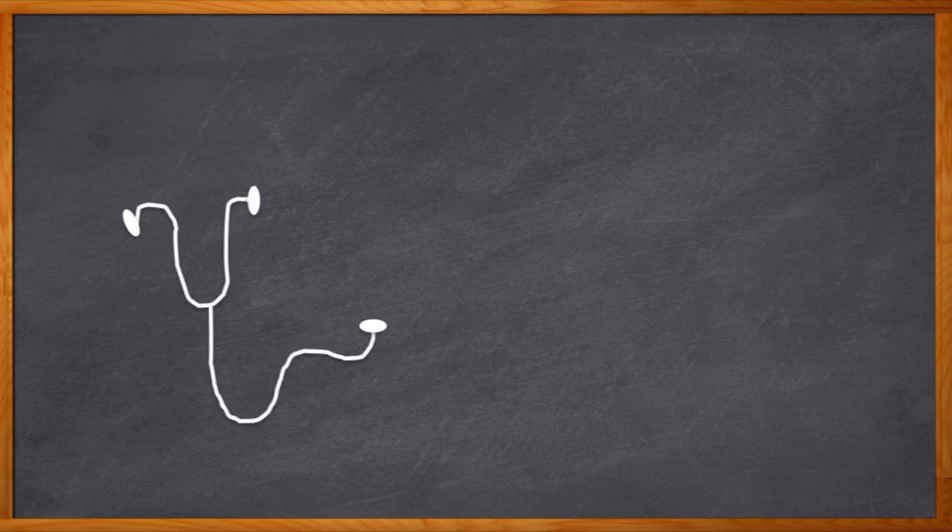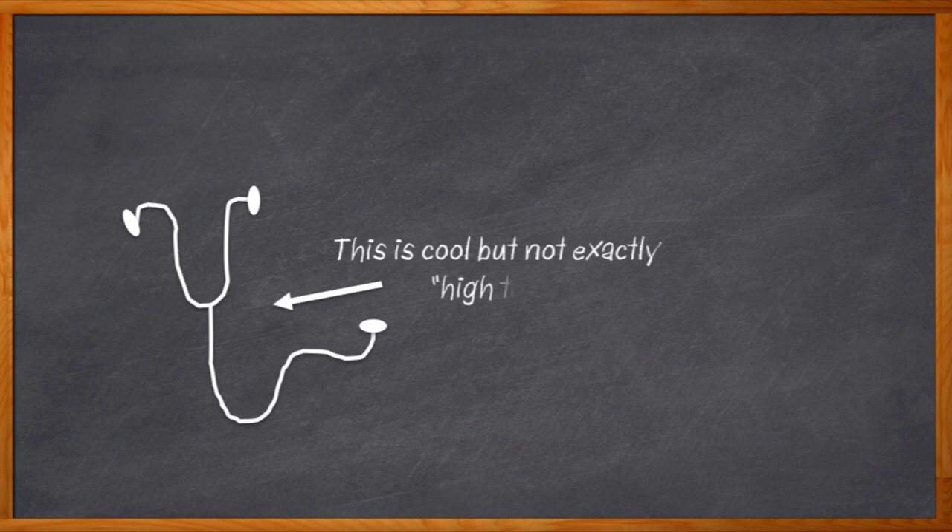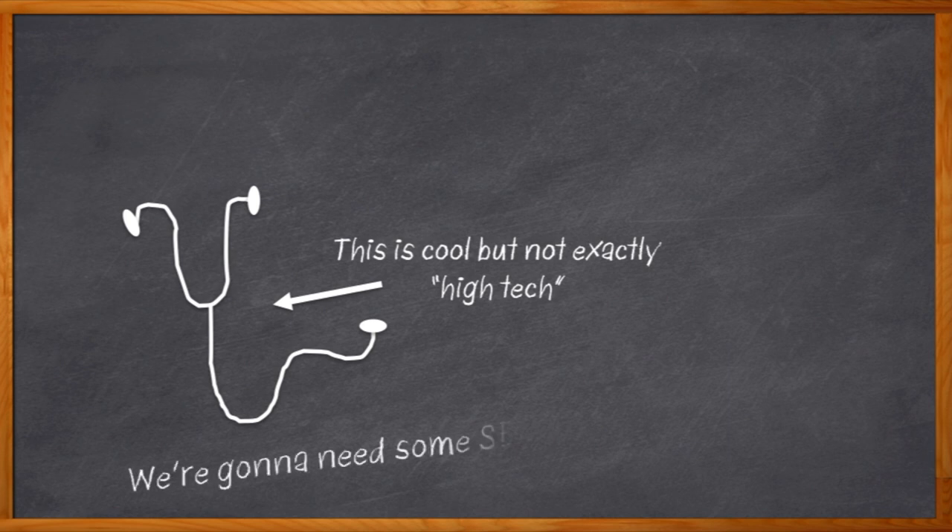When you think about machine health monitoring, what comes to mind? A really big stethoscope? I know, me too. In the era of Industry 4.0, however, in order to keep tabs on the health of our industrial systems, we need cyber physical systems, and front and center in those systems are smart sensors.